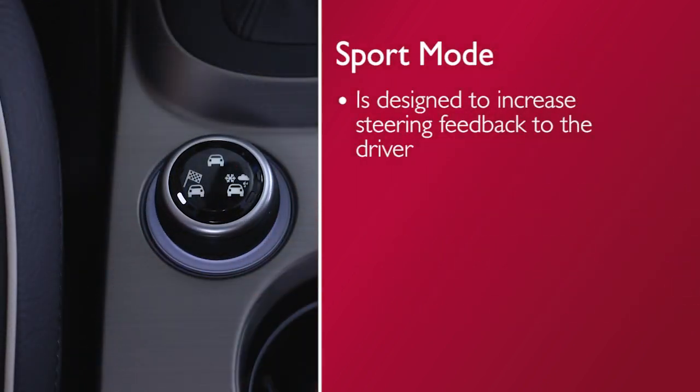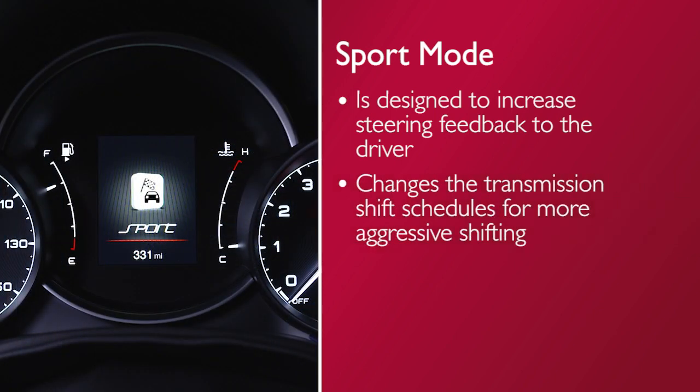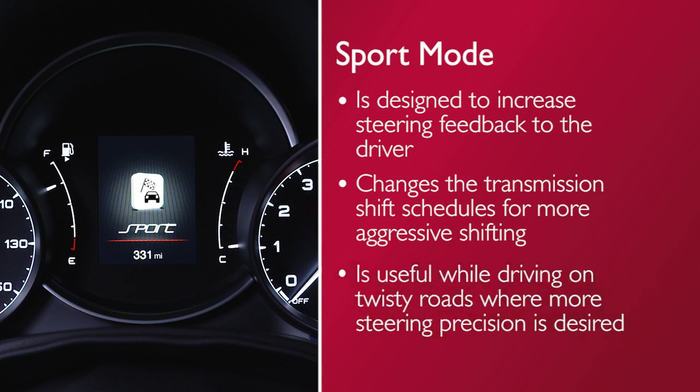Sport mode is designed to increase steering feedback to the driver with a slight increase in effort, and changes the transmission shift schedules for more aggressive shifting. This driving mode is useful while driving on twisty roads where more steering precision is desired.